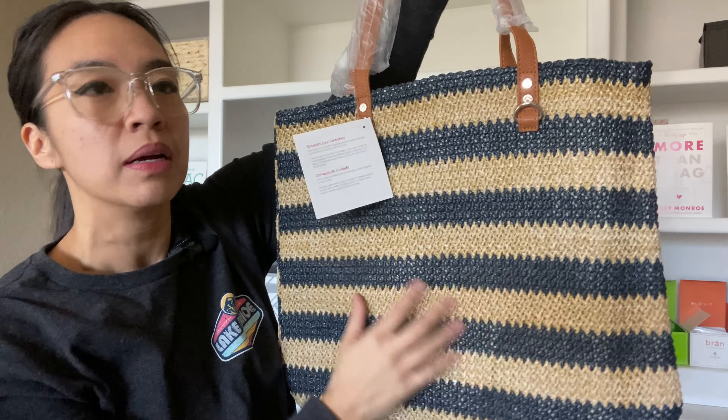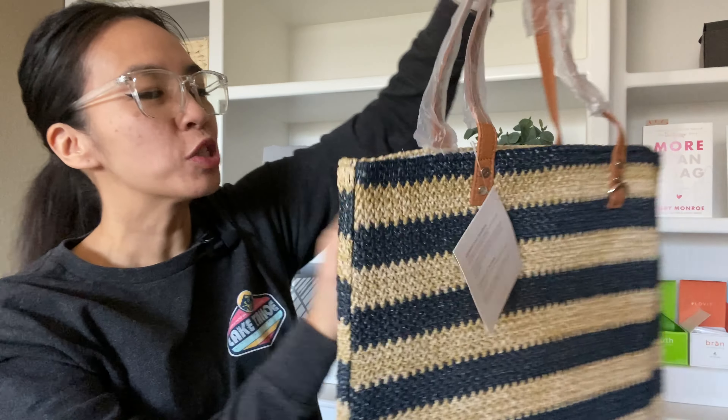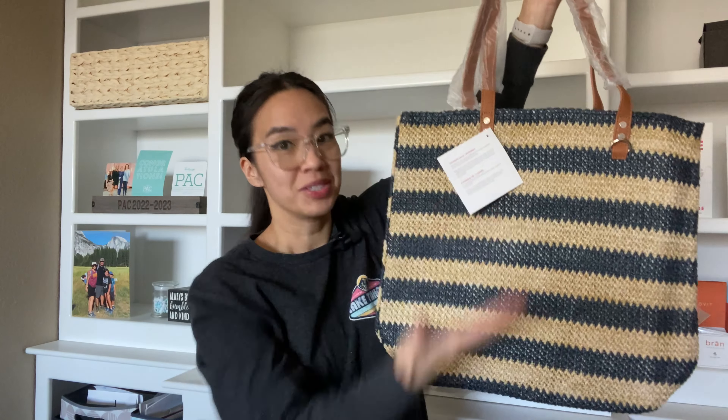This is the straw Around Town Tote. It's a mixed media — it feels like a straw weave on one part, and the other part is like a faux leather. The Around Town Tote, again, different color but same bag.